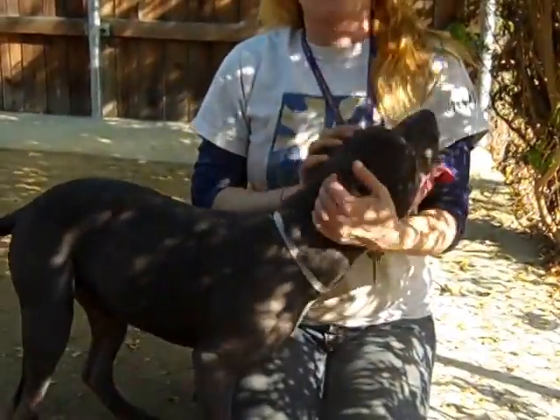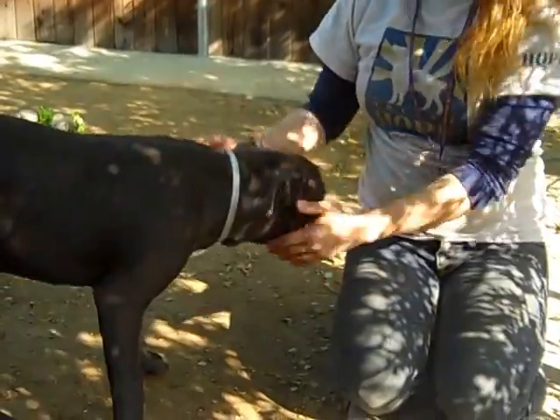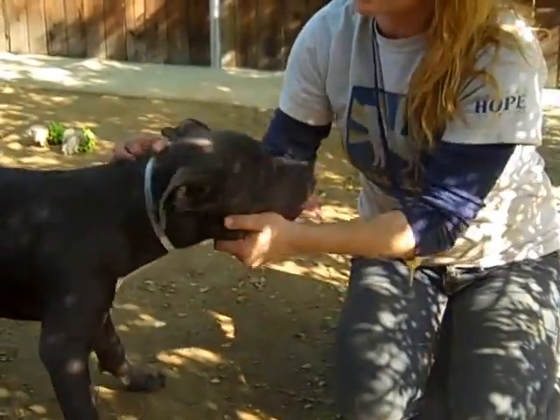He's a bit on the smaller side, which is kind of nice if you want a bigger dog but maybe don't have the room for a huge dog. He's only seven months, so he's going to grow a little bit, but I can't imagine he'll be over 50 pounds. He's going to be a really good size.